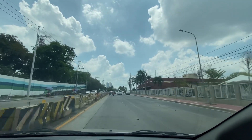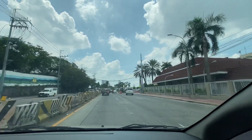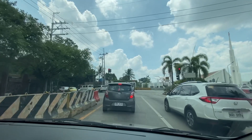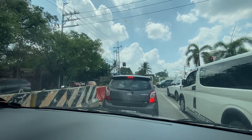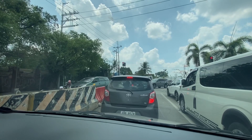If you go further down to the right after Corinthian Hills you'll get to Valle Verde 6, Green Meadows, and Acropolis. But for now we're going to turn left, and on your left you will find White Plains and St. Ignatius. We'll take you first to St. Ignatius where we have several listings to show you around what the neighborhood is like.